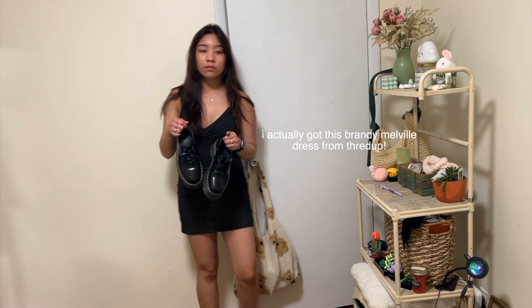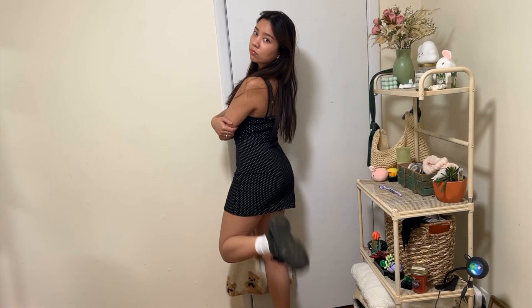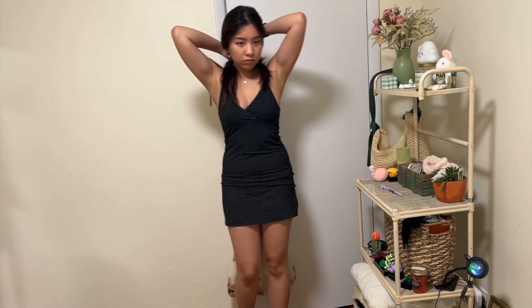I actually got this dress from ThredUP and it's such a great find — it fits so well and I love wearing it with my Doc Martens.